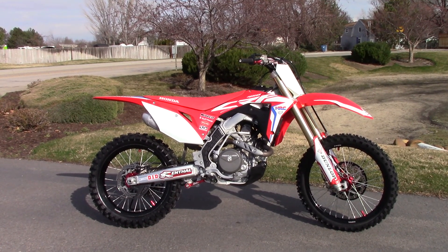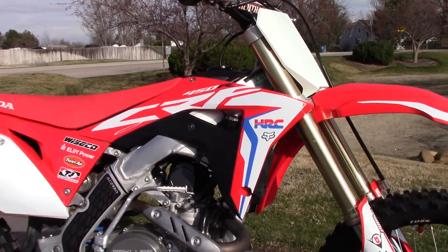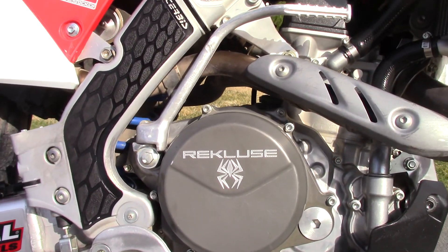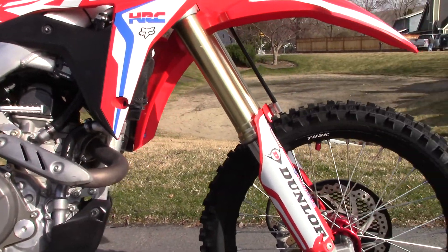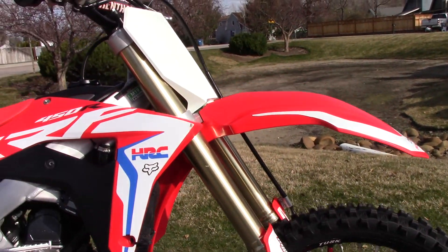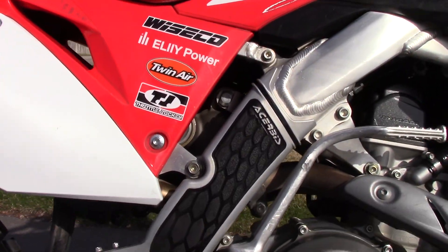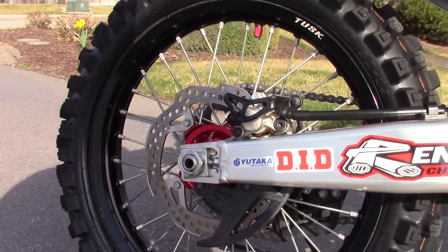It's got some nice accessories on it. Love the HRC graphics. It doesn't have the Rekluse Auto Clutch — it's just the clutch cover, which I think holds a little bit more oil. It's got the Tusk wheels on it. It's got the ASV Shorty Roll and Click lever. It's got the Acerbis frame guards. Of course, you've got the rear disc guard and rear caliper guard.